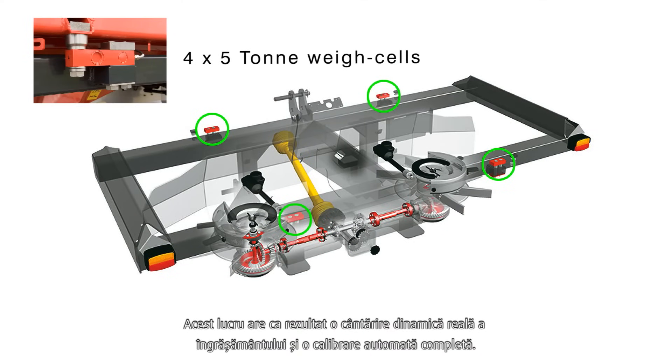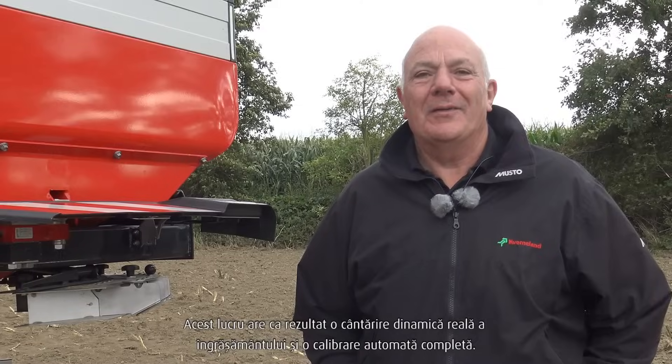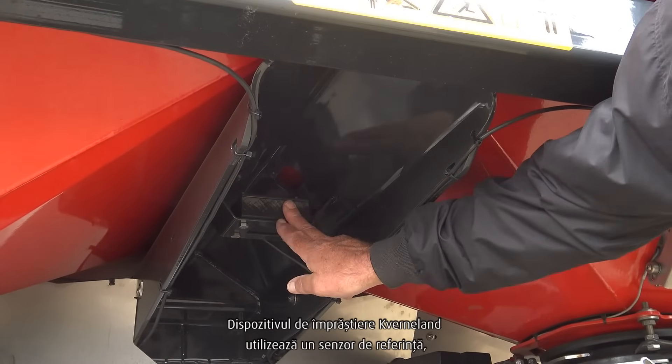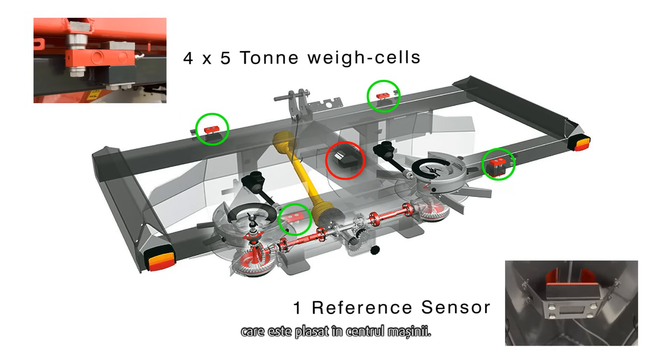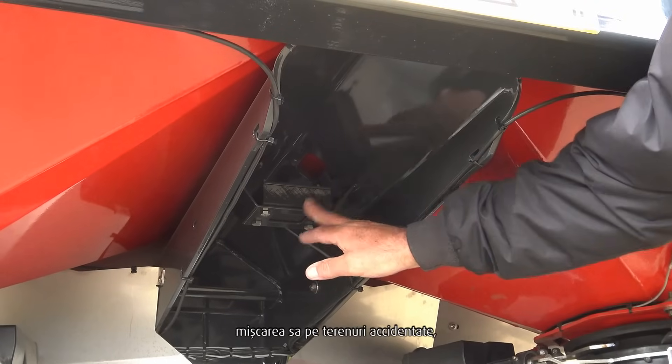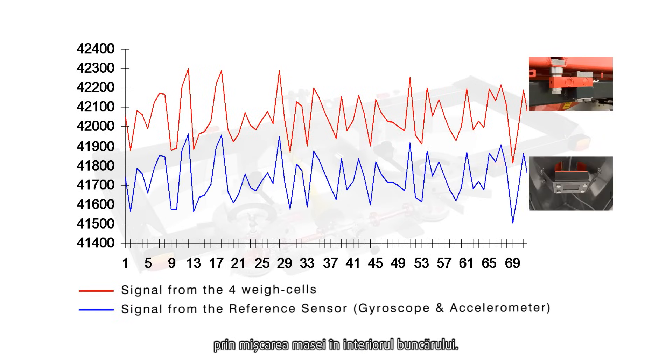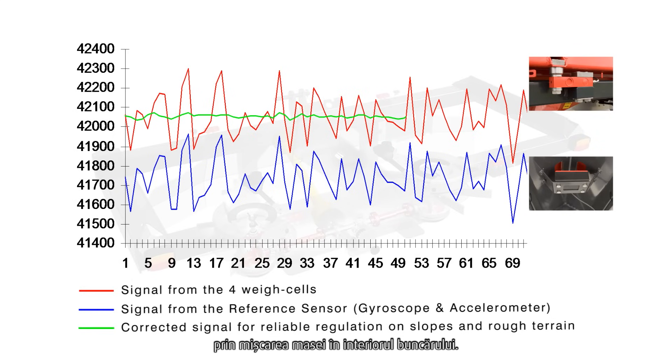This results in true dynamic weighing of the fertiliser and full auto calibration. The Covernland spreader uses a reference sensor placed in the centre of the machine. This reference sensor senses motion in rough fields, taking away any errors on the weigh system caused by movement of mass within the hopper.